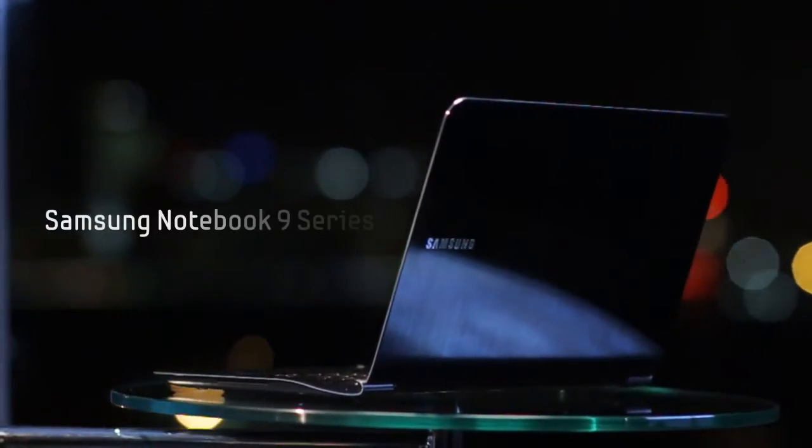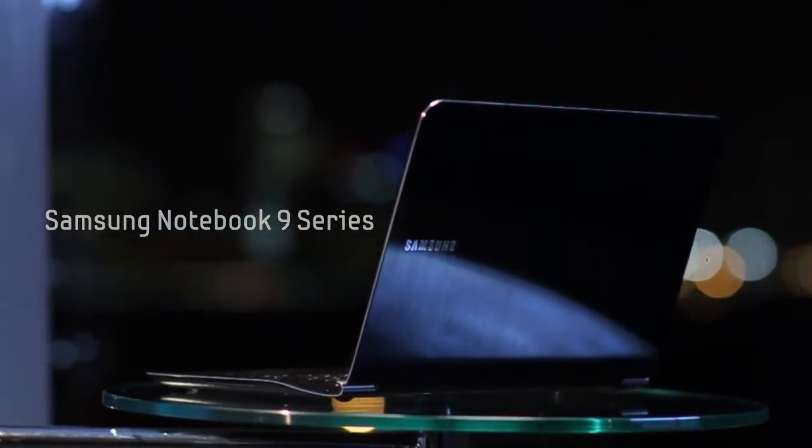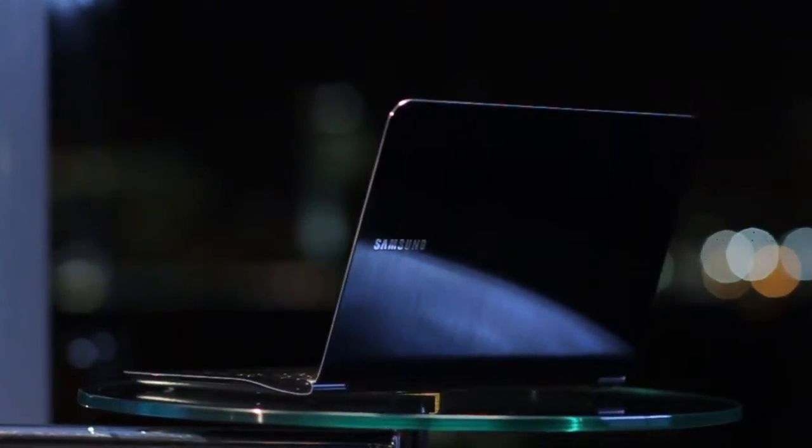The Ultra Premium Samsung Notebook 9 Series is a quantum leap forward in craftsmanship, performance and connectivity.